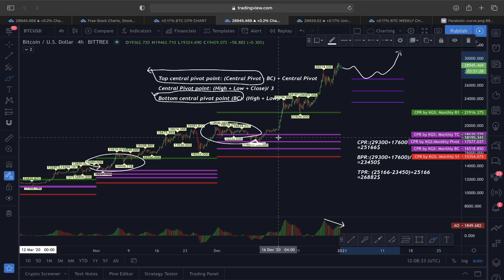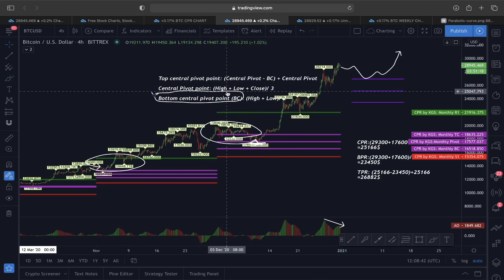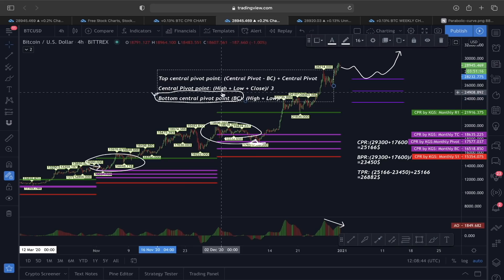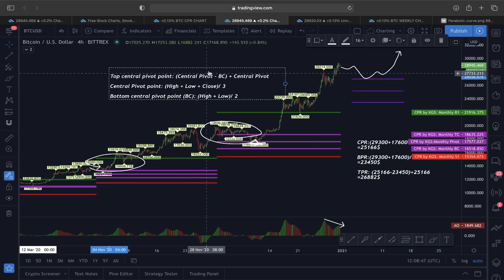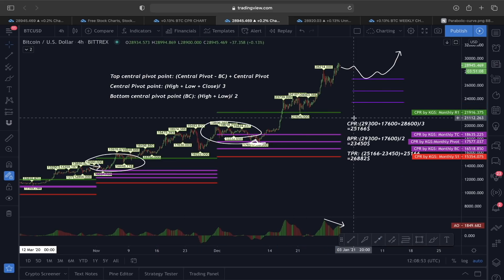The CPR is going to remain at the exact same place regardless of which time frame you switch to. You can use the same strategy with the same formula for the daily candle and also for the weekly candle. This is how you calculate this kind of price ranges and how the CPR actually works — a very helpful way to pinpoint some target areas.